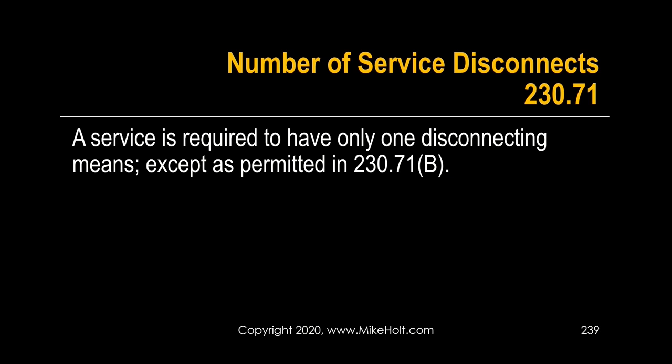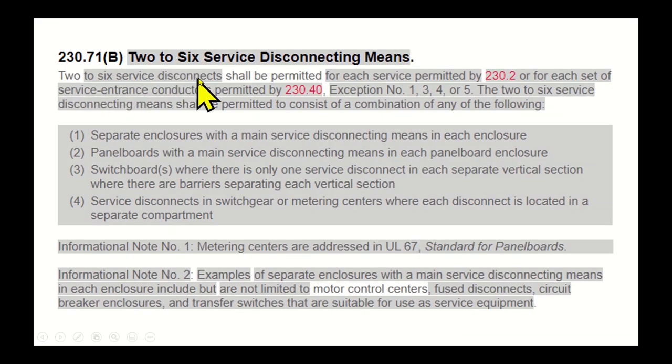Regarding the number of service disconnected means: 230.71 says a service is required to have only one disconnected means except as permitted. 230.71(B) says up to six disconnected means shall be permitted for each service permitted by 230, and for each set of service entrance conductors per 230.40 exceptions one, three, four, and five. Services shall be permitted to consist of a combination of any of the following.